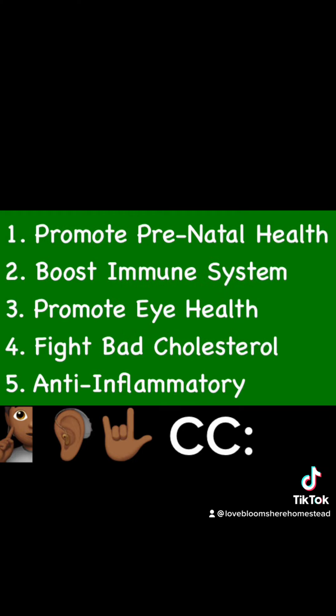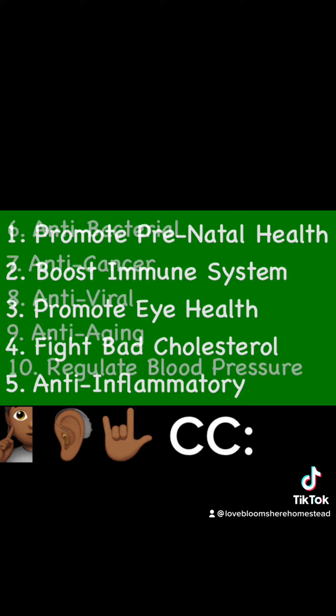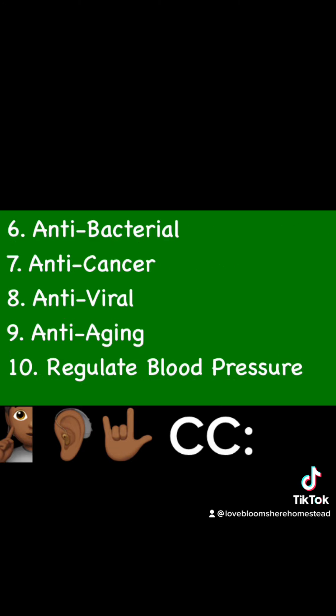Alkaline diet health facts: 1. Promote prenatal health. 2. Boost immune system. 3. Promote eye health. 4. Fight bad cholesterol. 5. Anti-inflammatory. 6. Anti-bacterial. 7. Anti-cancer. 8. Anti-viral. 9. Anti-aging. 10. Regulate blood pressure.